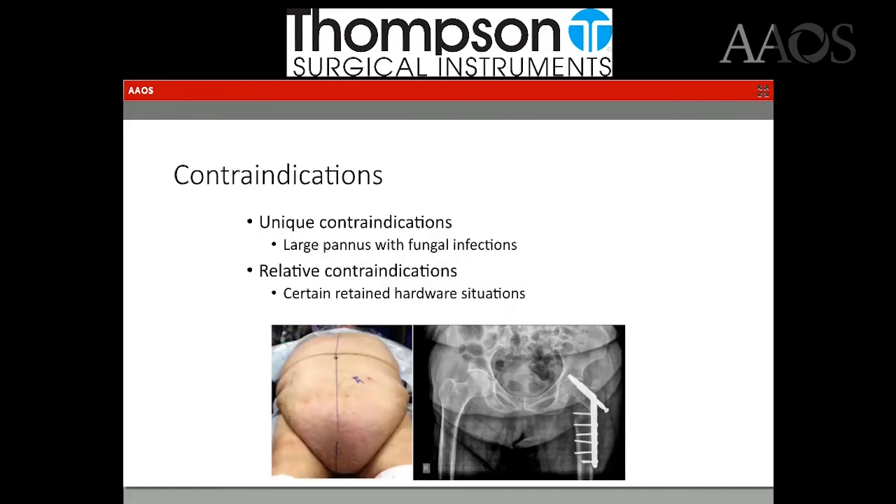There are some unique contraindications in my practice. I live in Pittsburgh — we have large patients with a very large pannus that hangs over the incision. I will examine it in clinic, lift it up to ensure they don't have skin breakdown or fungal infection. If they have a fungal infection, I will not do it until it's completely treated and cleared up. Other relative contraindications include certain retained hardware situations, such as a long side plate with screws. If you have to make a fairly extensile incision to remove it, it may be prudent to perform the hip replacement through that incision rather than making a separate anterior approach.